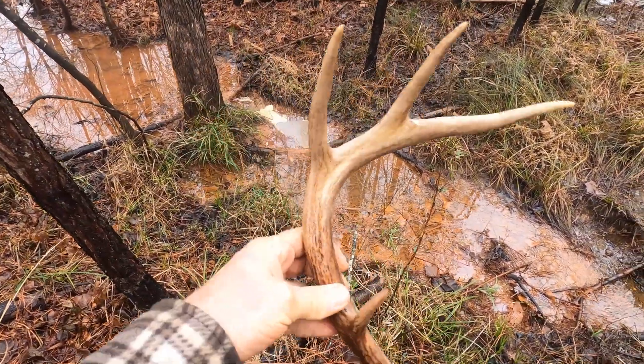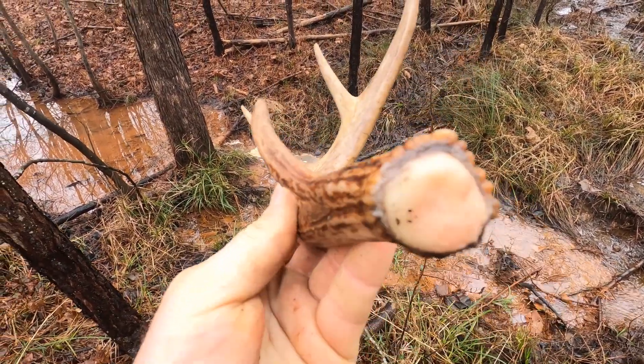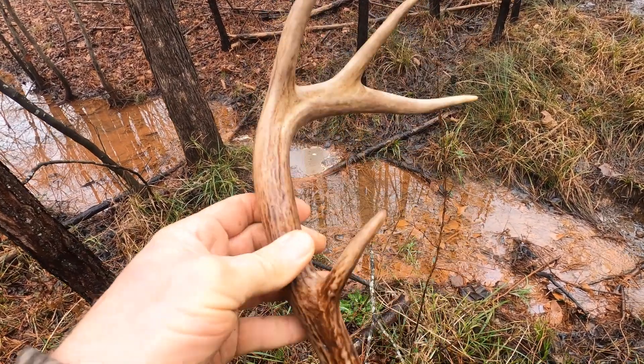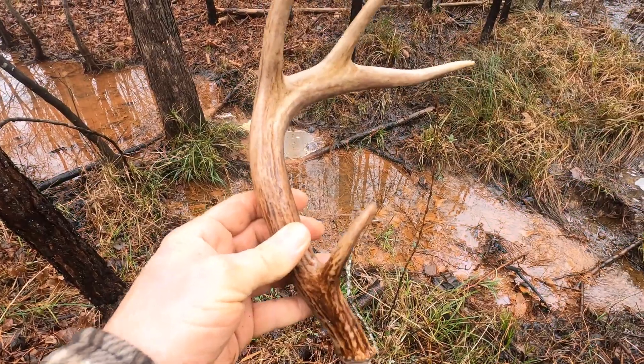I just came across this — pretty good little full-point rack, half of one. Still got the blood on it; must have just dropped it. There's nothing in the trap, so this is better than nothing, I guess.